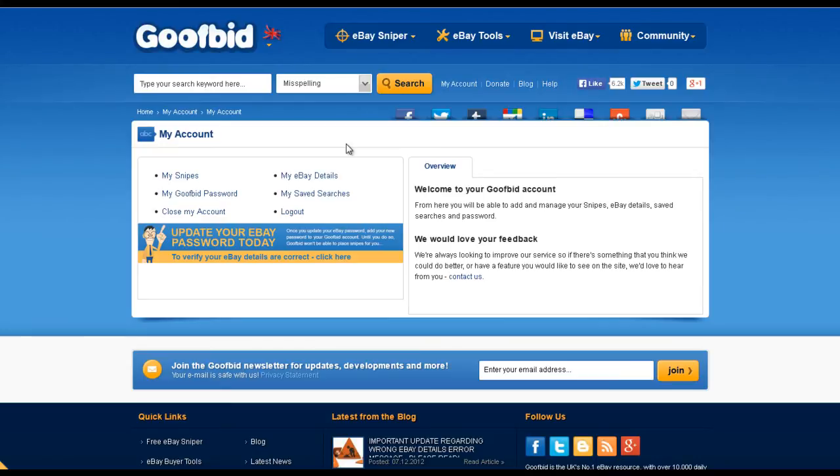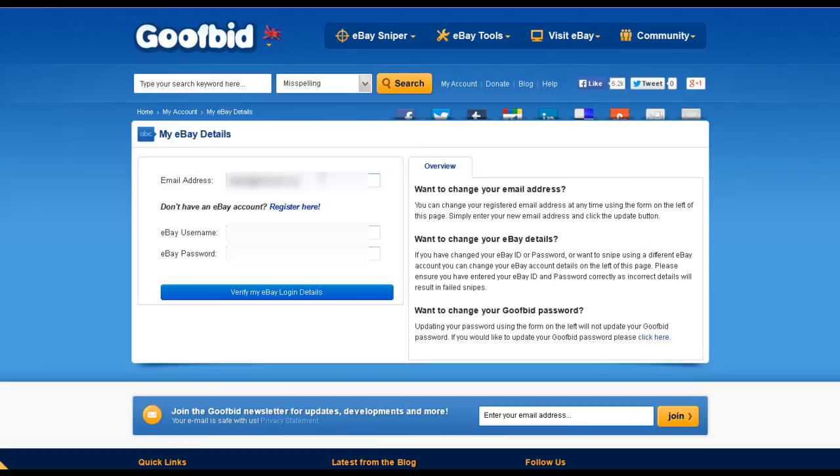The next step is to link your eBay account to GoofBid. I've been using them for months — they are very safe. Enter your email, eBay username and password.